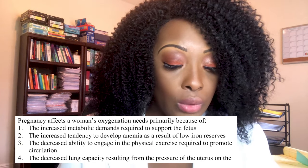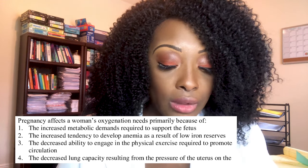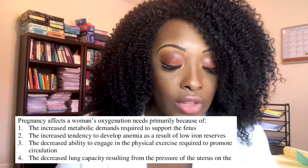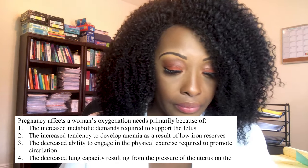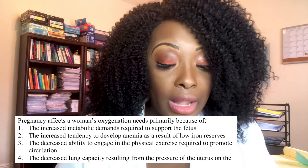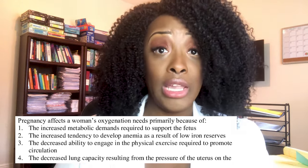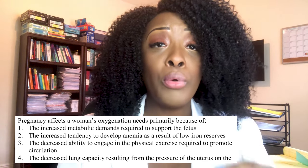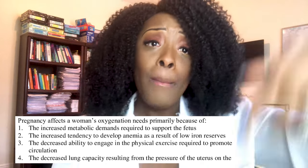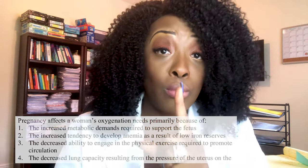Next question: pregnancy affects a woman's oxygenation needs primarily because: one, increased metabolic demands to support the fetus; two, increased tendency to develop anemia; three, decreased ability to exercise; or four, decreased lung capacity from uterine pressure on the diaphragm. The correct answer is one. Oxygen is carried in hemoglobin, which is carried in blood, pushed by the heart. Now the heart must deliver oxygen to both mother and fetus, increasing metabolic demands on the body.